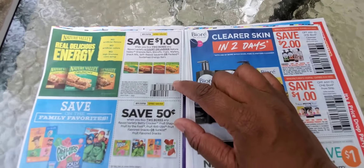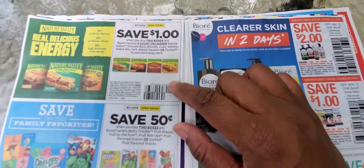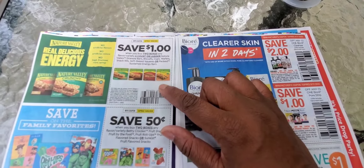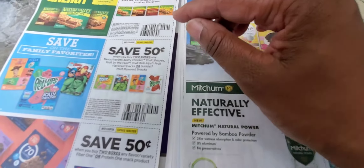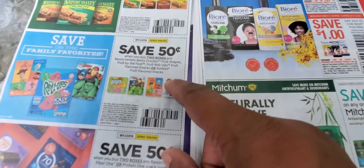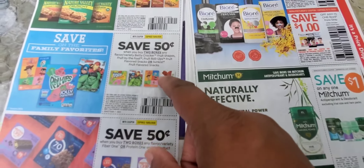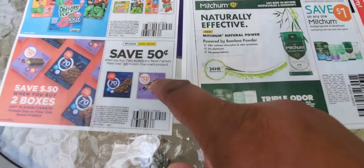This is back — a Dollar Tree coupon. Save a dollar on two boxes of Fiber One or larger. That's a good coupon for Dollar Tree. Also back — thank goodness — the Fruit Roll-Ups: two boxes for 50 cents. Make sure it doesn't have a size restriction, so you'll be getting a good deal.